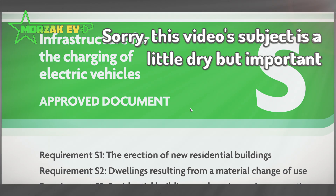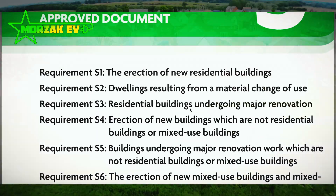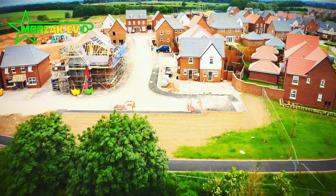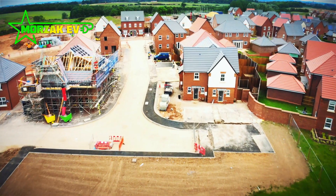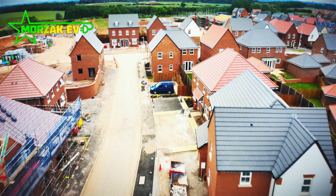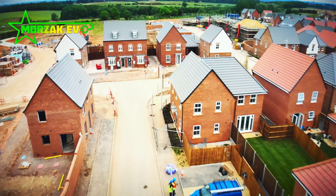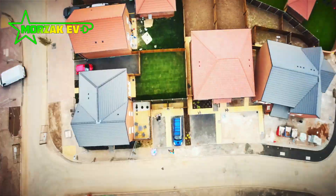Part S relates to electric vehicle charge point installations. For those of you who don't know, the building regulations are issued by the government in the United Kingdom to regulate the construction industry. There's a whole host of documents relating to things like plumbing, electrics, construction, ventilation, energy saving, and more. Today we're going to focus on the new document Part S, which relates to electric vehicle charge point installations.